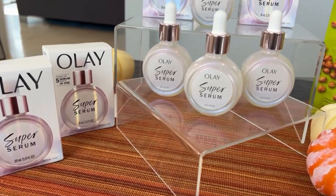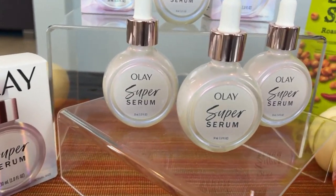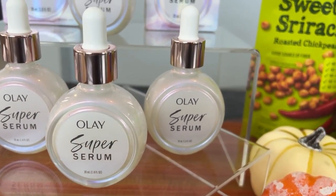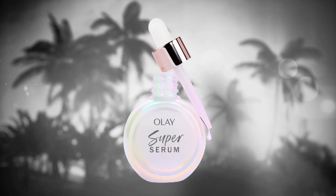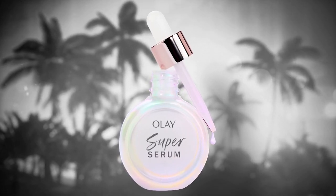It's going to help improve your skin texture and tone, the firmness of the skin, smooth out visible lines, and create incredible long-lasting hydration all day long. You can find this at retailers nationwide for $34.99.